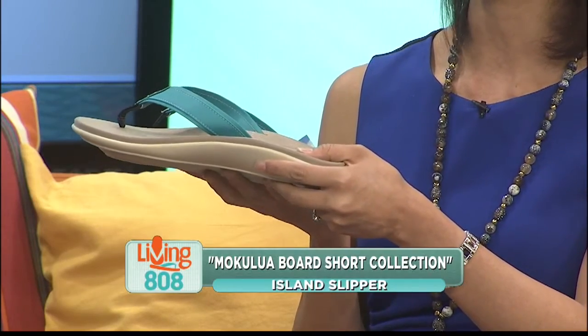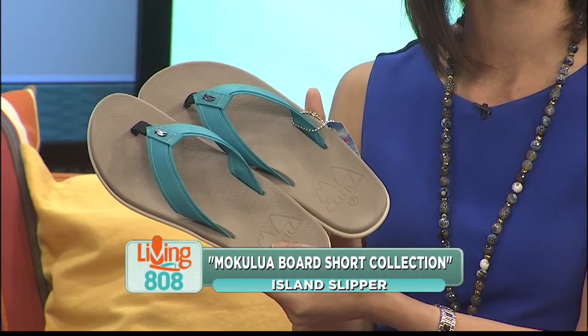Very well built and constructed. Don't forget, Island Slipper has many other styles and collections for you to check out for both men and women.